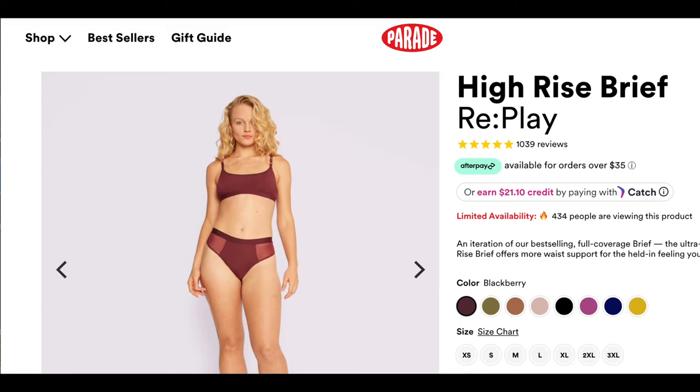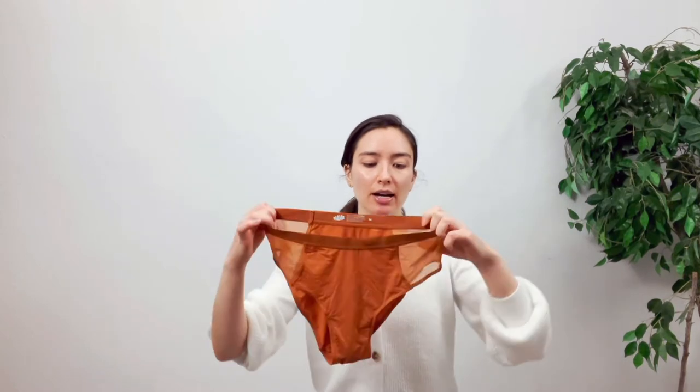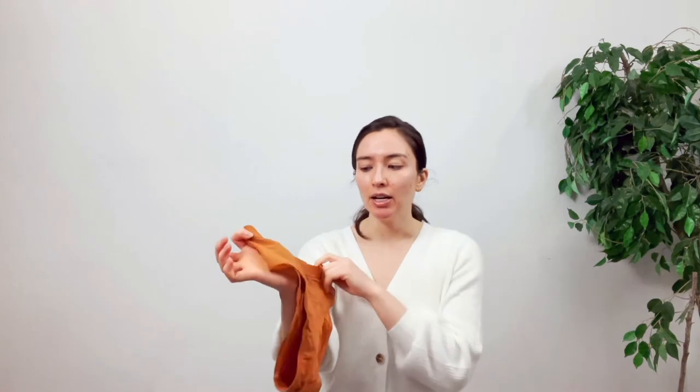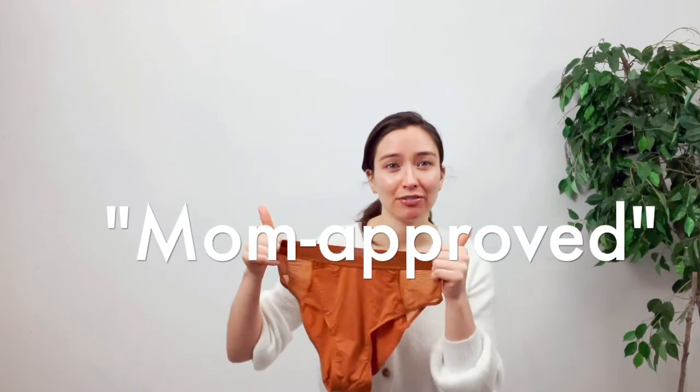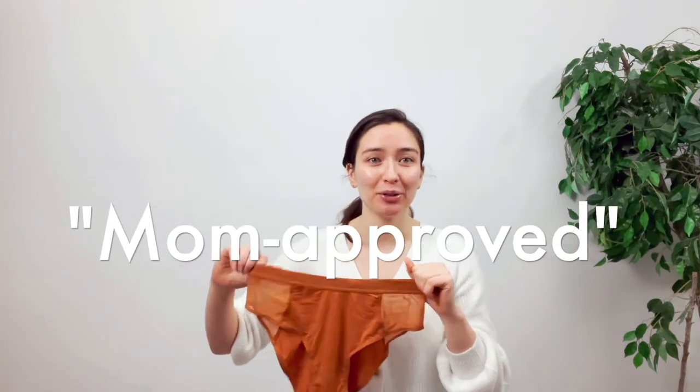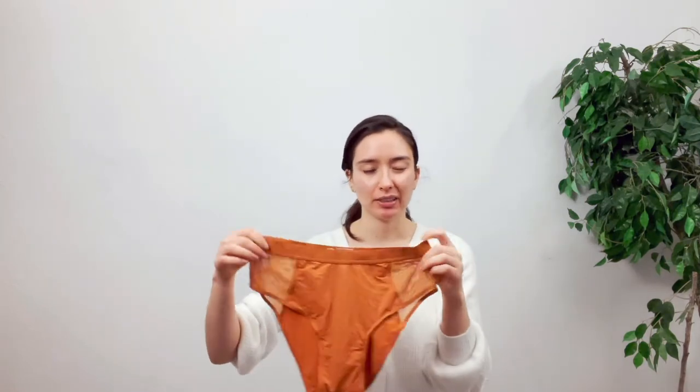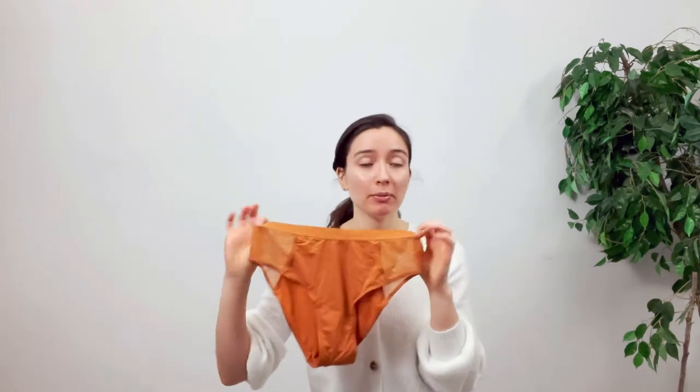Now let's move on to the one where I have mixed feelings. This is the High Rise Brief — I do think the mesh on the sides is super cute. The thing is, this is a size medium and I absolutely have to get a size small if not extra small because there is just so much fabric. I can't actually reasonably wear this one so I gave it to my mom — it was completely clean — and she likes it, except the material is thin. So it is mom-approved! But it is also a little bit wedgie-inducing, which is not great.